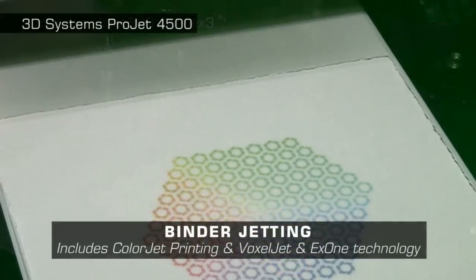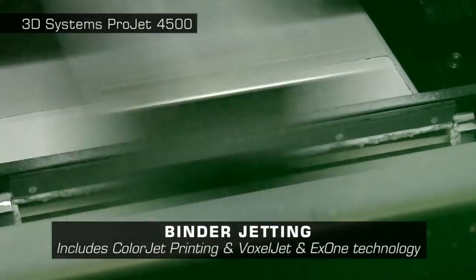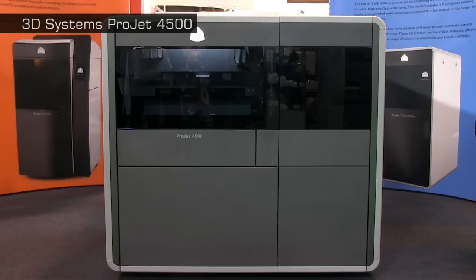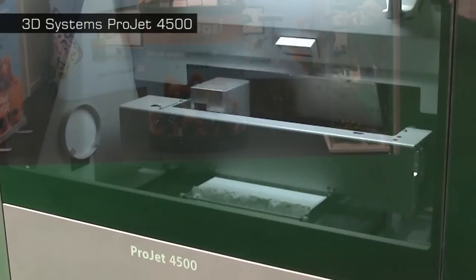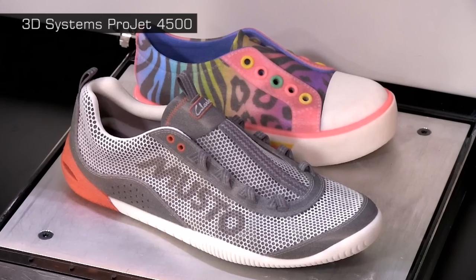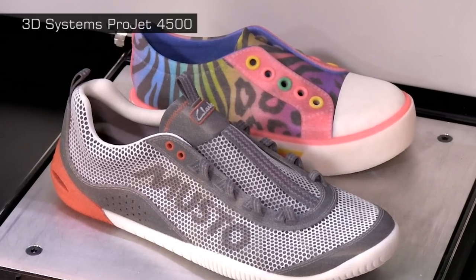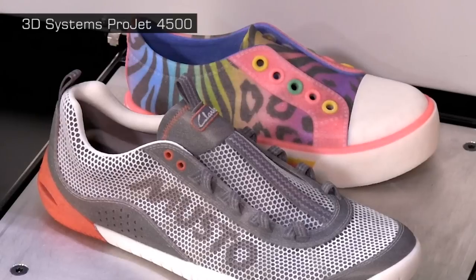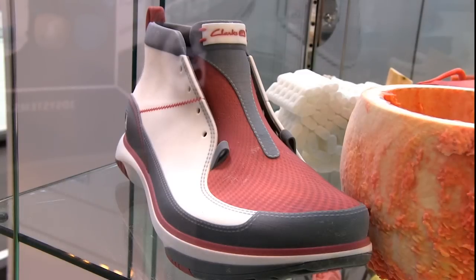Next on our list are binder jetting printers that spray an adhesive onto successive layers of powder. These include the ProJet 4500 from 3D Systems, which sprays both binder and coloured inks onto a plastic powder. This allows incredible full-colour plastic prototypes to be created, which is one of the signature 3D printing innovations of 2014. It would be so great to have a desktop 3D printer based on this technology.